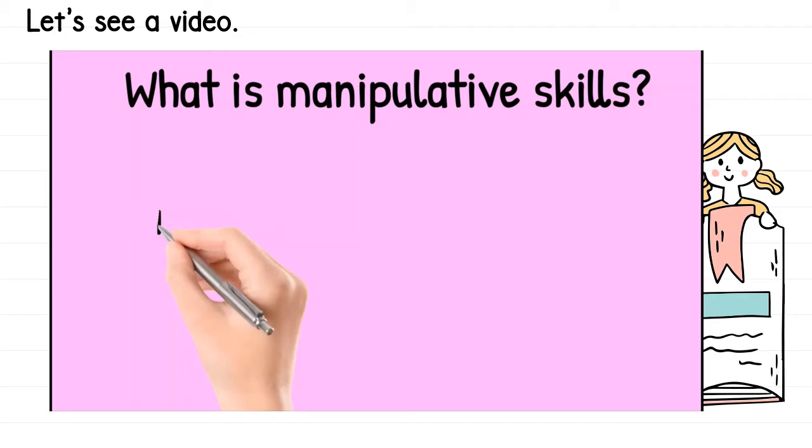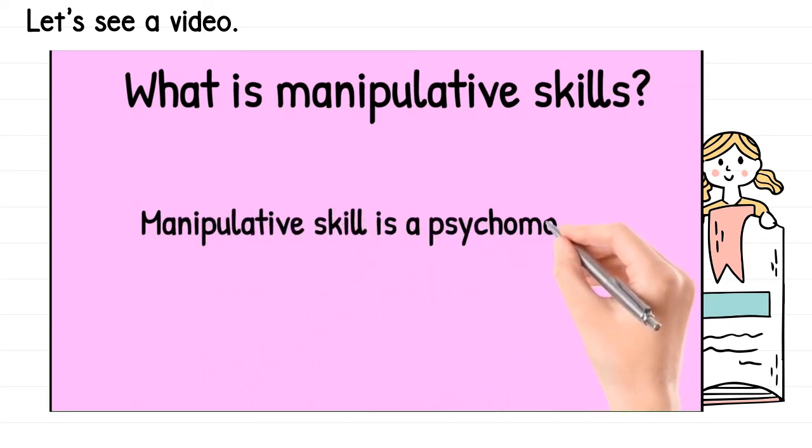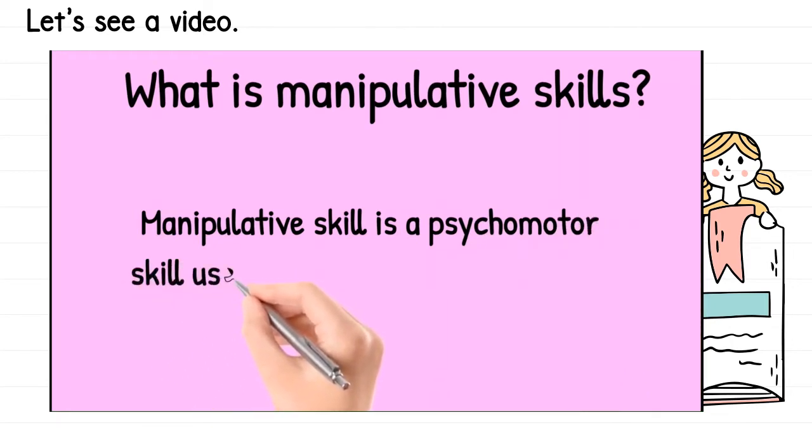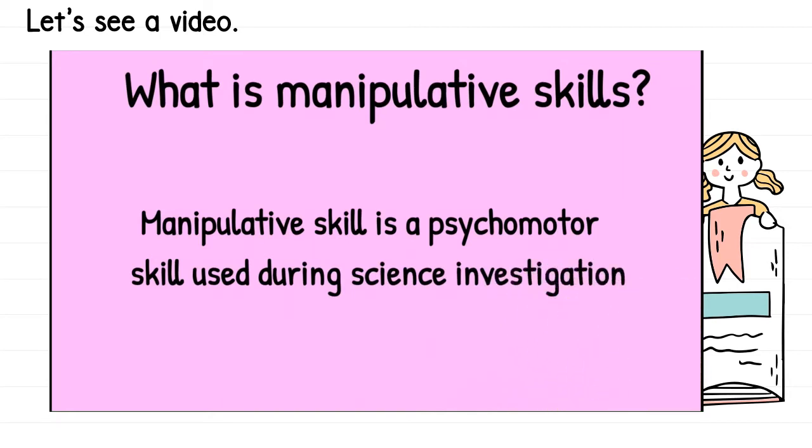So, let's watch a video. What is manipulative skills? Apakah kemahiran manipulatif? Manipulative skills is a psychomotor skill used during science investigation. Kemahiran manipulatif adalah kemahiran psychomotor — pergerakan apabila awak melakukan penyiasatan sains, experiment, atau uji-kaji sains. Normally, you are going to use manipulative skills in the science room or in class.